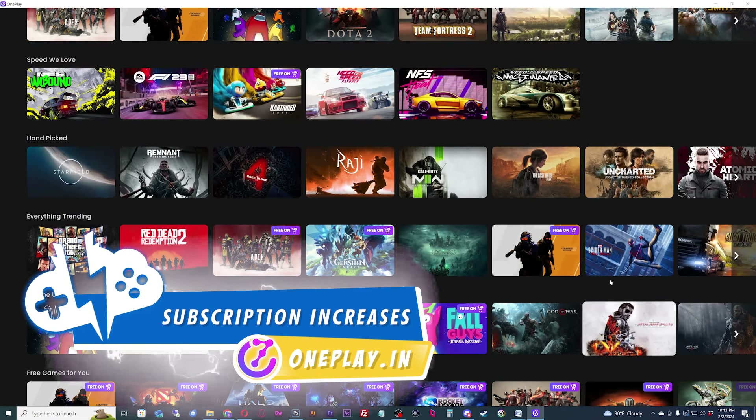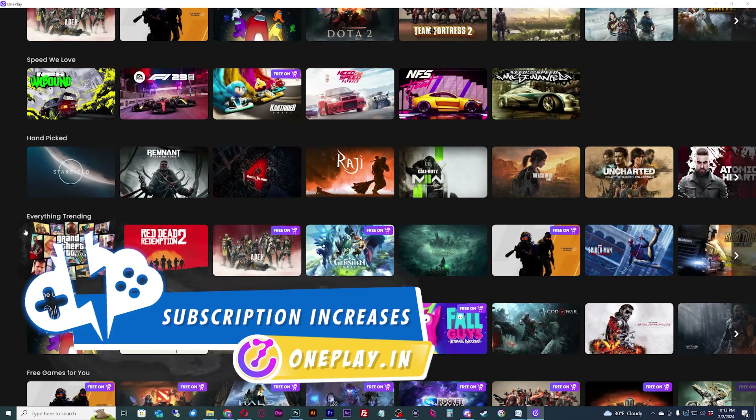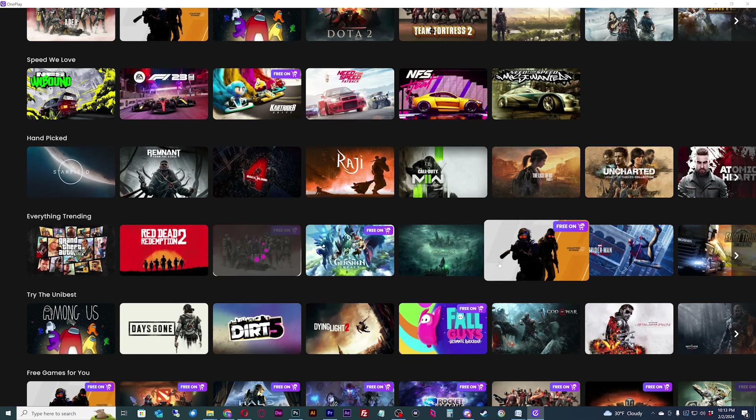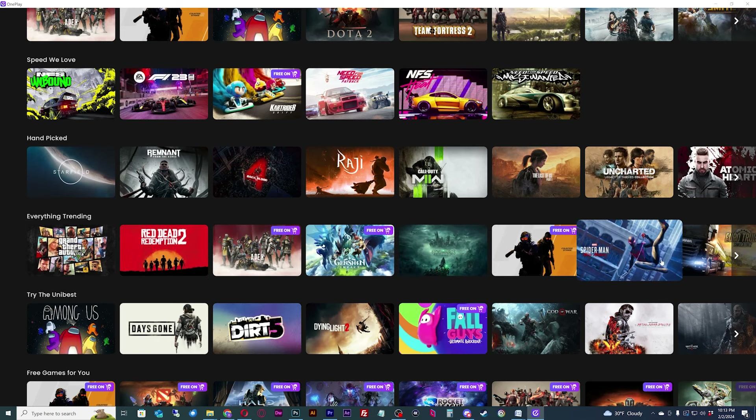OnePlay has released in their Discord that they have increased subscription prices. Are things getting worse for the newly launched Indian-based cloud gaming service? Not exactly. Here are the details.